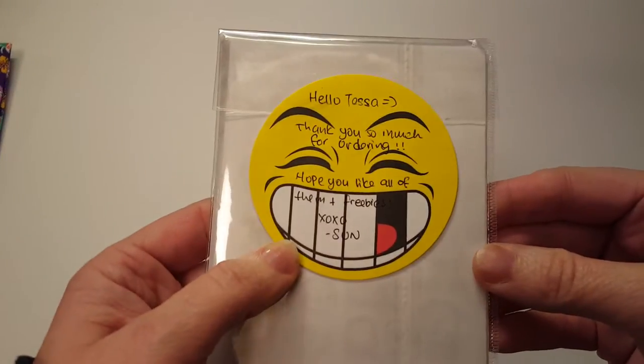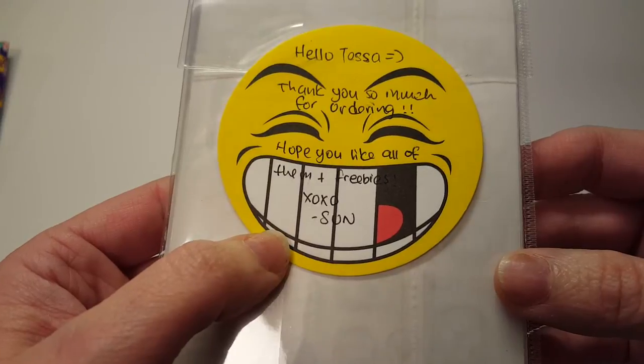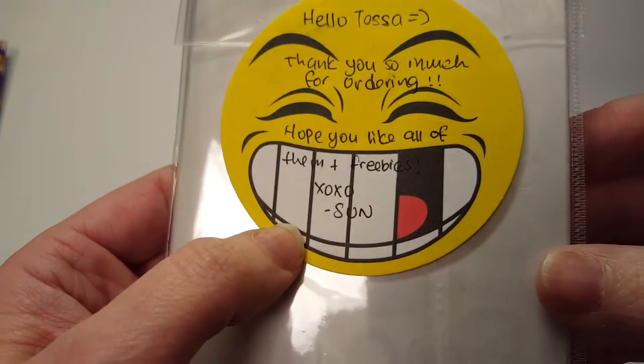It says 'Hello Tessa, thank you so much for ordering, hope you like all of them — plus the freebies.' Sure I will! And there's a little sticker on the back. I bought a few sticker sheets.